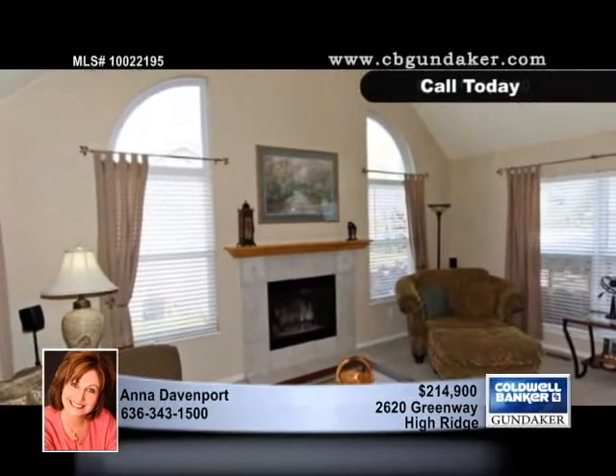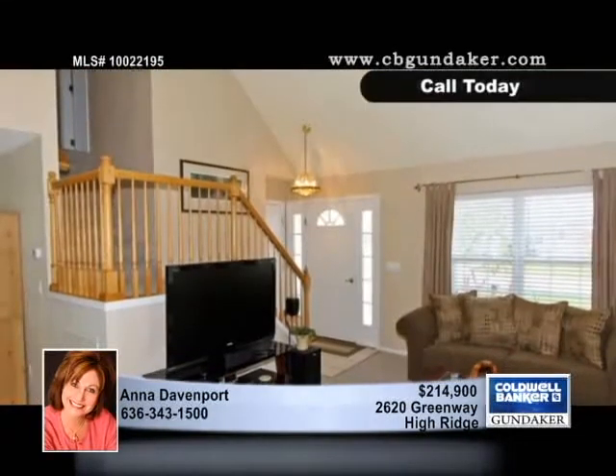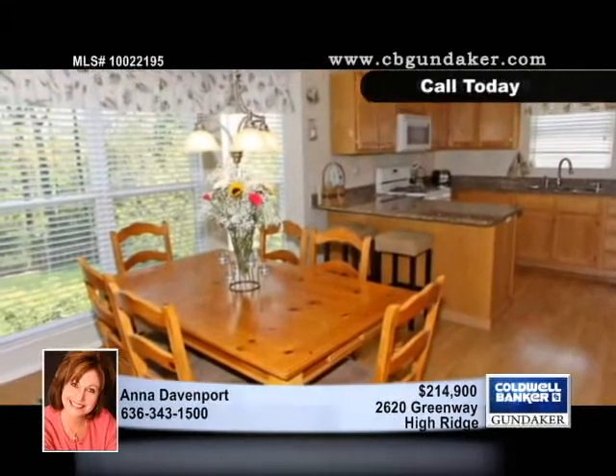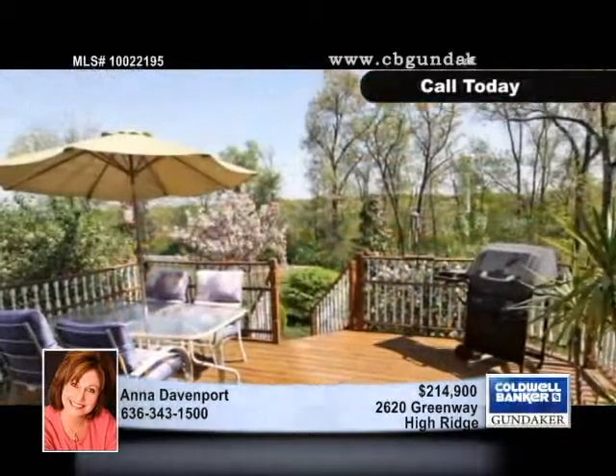The chef will delight in the kitchen with ample cabinet space and granite countertops and a breakfast bar. The roomy deck looks out over the fenced backyard with exceptional landscaping and backs to trees.